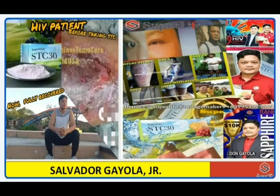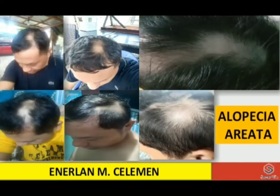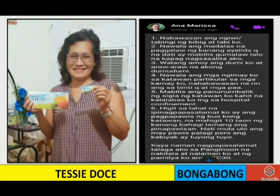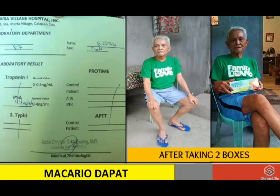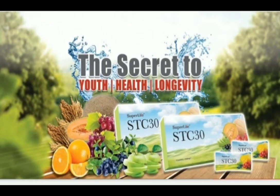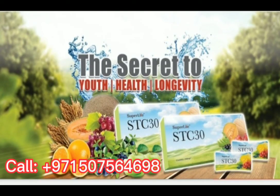Look how it works — that's why it's trending now. So what are you waiting for? Take your STC-30 now, for your health and longevity.